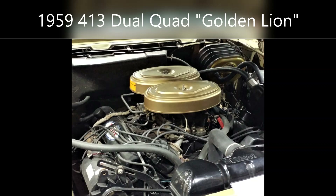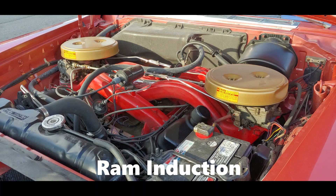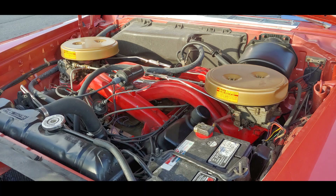The 1960 Chrysler 300F added a whole new level of power when they introduced the RAM induction system. The intake manifolds were 30 inches long and hung over the side of the engine, topped by Carter AFB carburetors. This engine made 375 horsepower at 5,000 RPM, with an amazing 495 foot-pounds of torque at only 2,800 RPM.